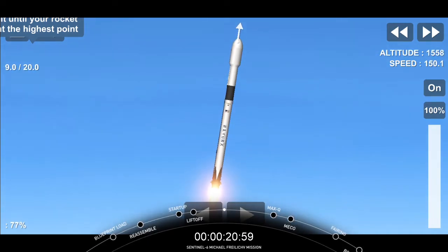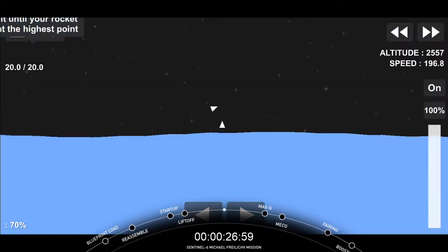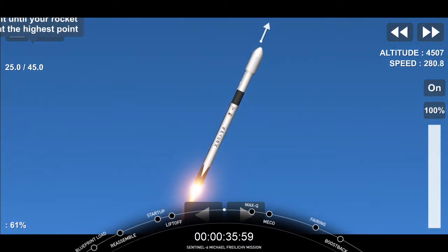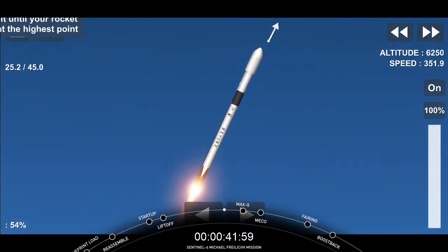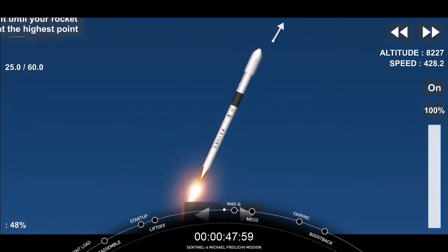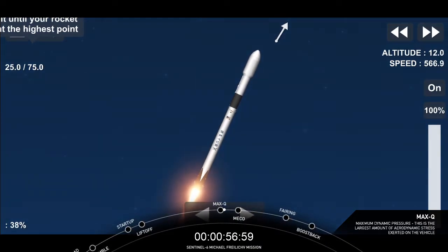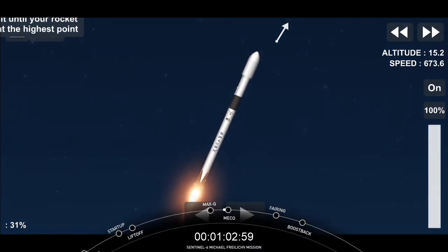M1D propulsion is nominal. A beautiful shot there from the first stage looking down towards Earth, seeing the plume created by those nine Merlin 1D engines. Beautiful clear skies there from Vandenberg on the ground, able to track with that rocket as you see it on screen now.